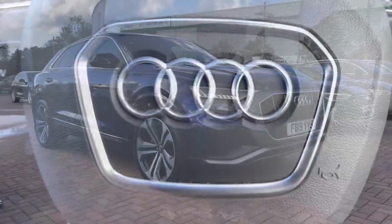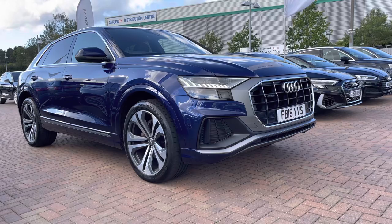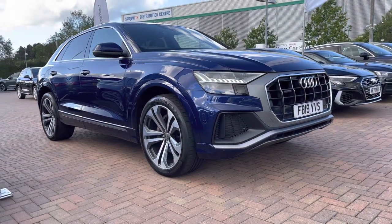If you would like any more information about this used Audi Q8 S-Line 50 TDI Quattro, which comes with 12 months warranty and also 12 months roadside assistance, please give us a call on 01785 899 417.